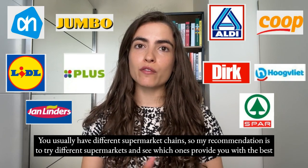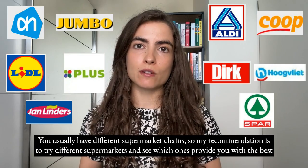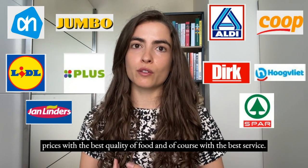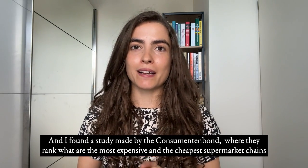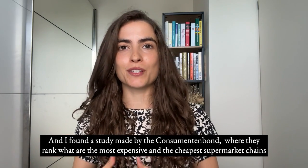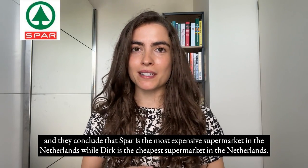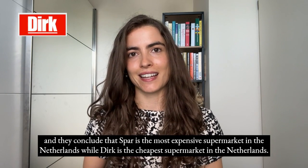You have different supermarket chains, so my recommendation is to try different supermarkets to find the best prices, quality of food, and service. A study by the Consumentenbond ranks supermarket chains from most to least expensive. They conclude that Spar is the most expensive supermarket in the Netherlands, while Dirk is the cheapest.